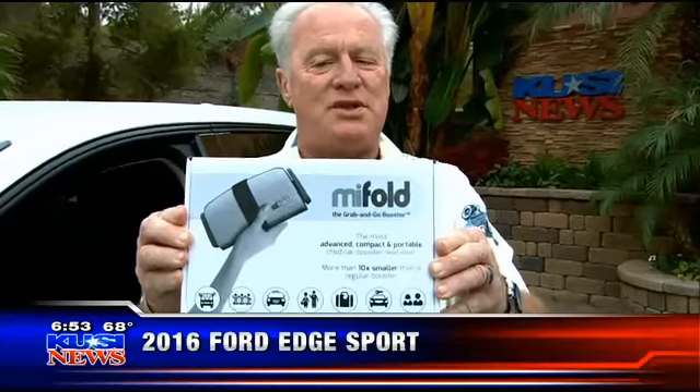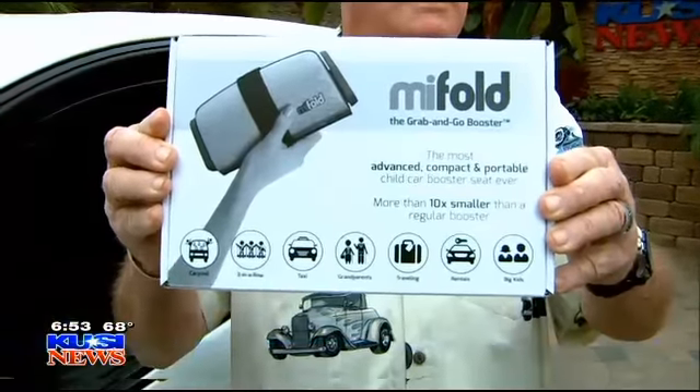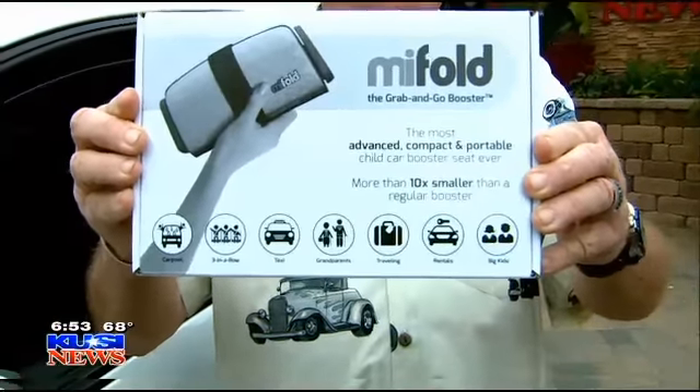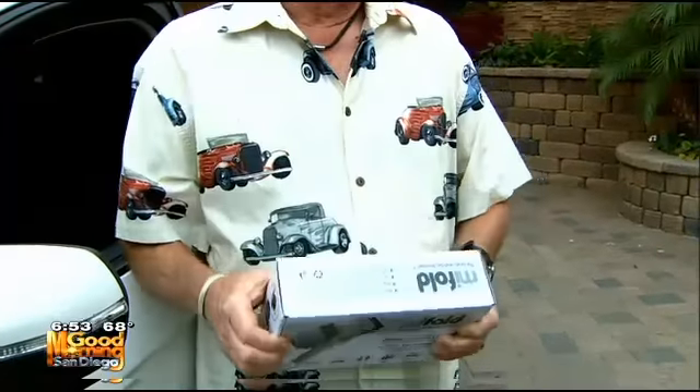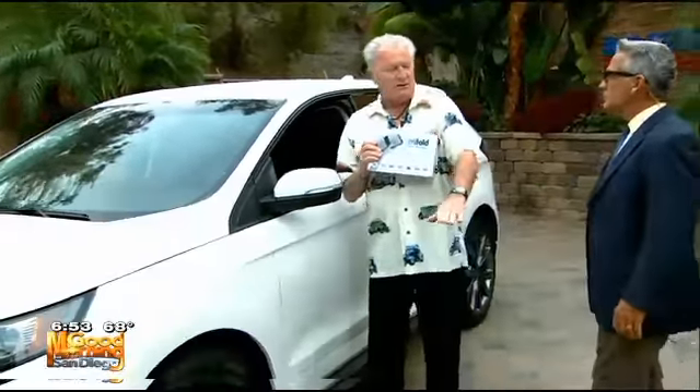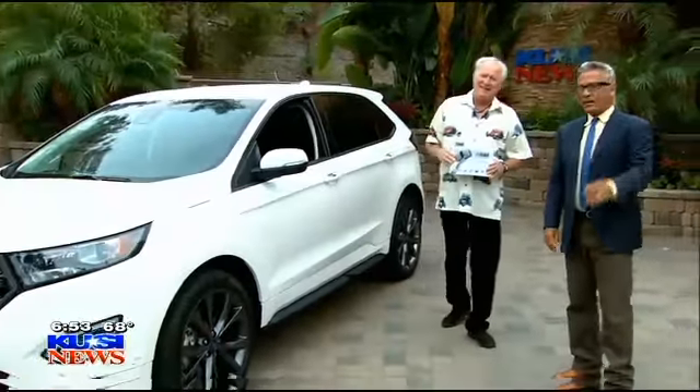Stay tuned, because coming up next is the MyFold — it's called a grab-and-go booster seat. You can fit it in your backpack, anywhere you want. And it's approved by the government and everybody. We've got a special guest coming in to demonstrate it — she's a world-class actress. So stay tuned, we'll see you back here in a minute.